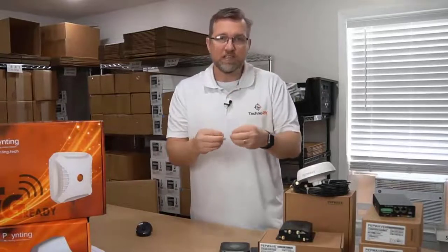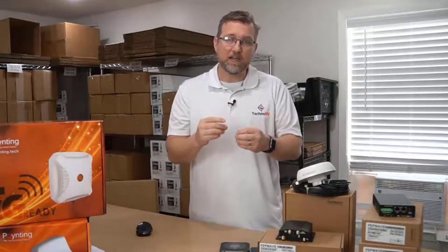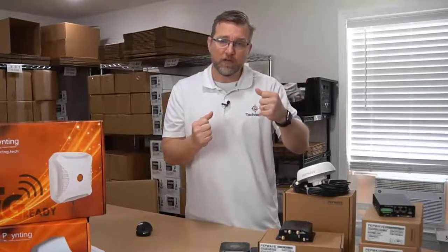Now, the failover you get right out of the box is not necessarily instant. Maybe you're watching a movie, and your cellular provider goes out, and then your movie freezes.